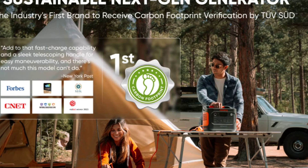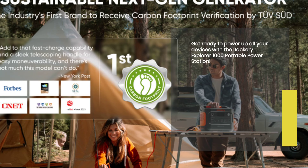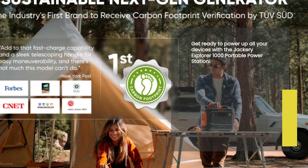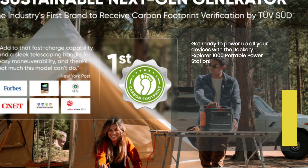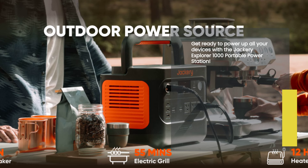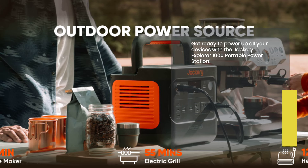At the heart of the Jackery Explorer 1000 Portable Power Station is its remarkable 1,002Wh capacity. This means you can power multiple devices simultaneously without worrying about running out of juice. Whether you're camping in the great outdoors or experiencing a power outage at home, this power station has got you covered.